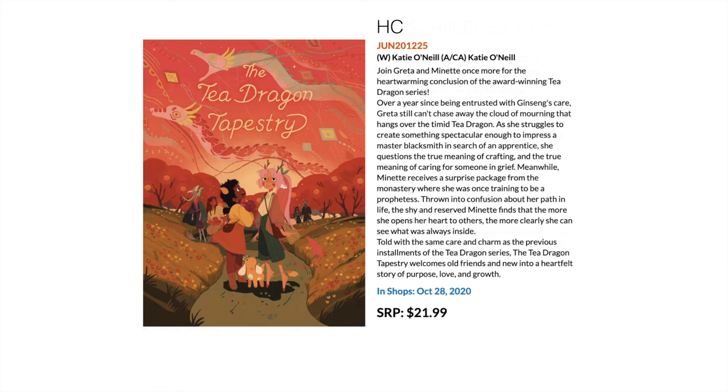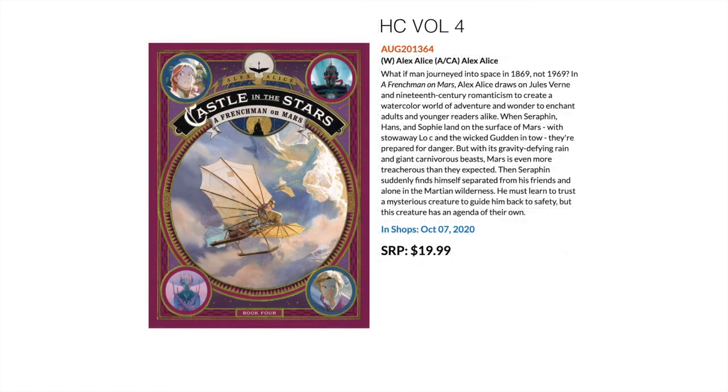Next up we have the Tea Dragon Tapestry. The Tea Dragon series of hardcovers is highly acclaimed — I still haven't read them but I've heard nothing but good things. Katie O'Neill has done at least three or four of these, and this is the final one that's been released. If you're a fan or looking to get into them, I'd definitely suggest taking a look.